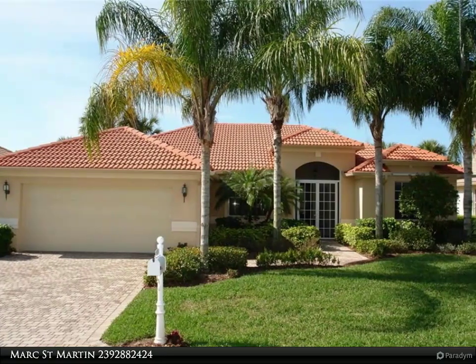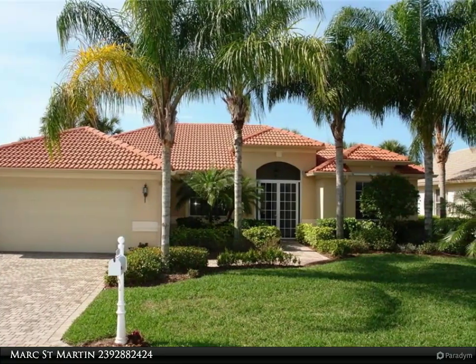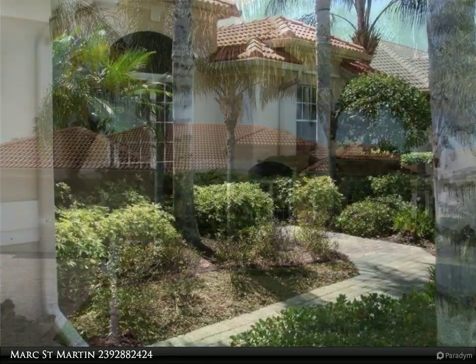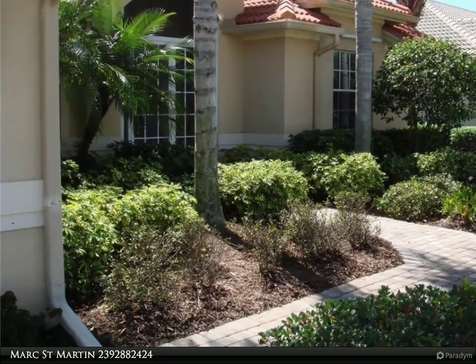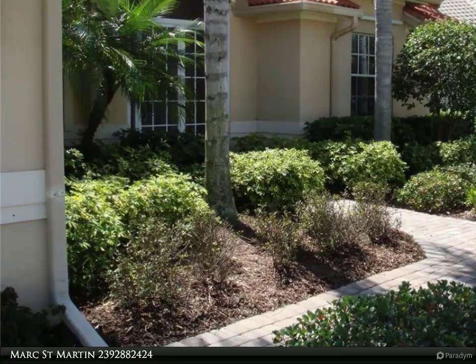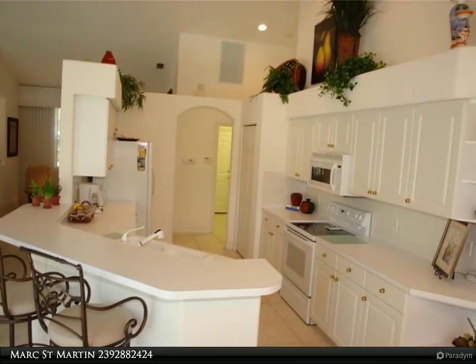This United Real Estate Infinity Property video is presented by Mark Street Martin. Awesome sunsets, sold turnkey furnished, brand new — $58,000 roof premium lot with lake and golf course views, just minutes from the airport and spring training facilities.